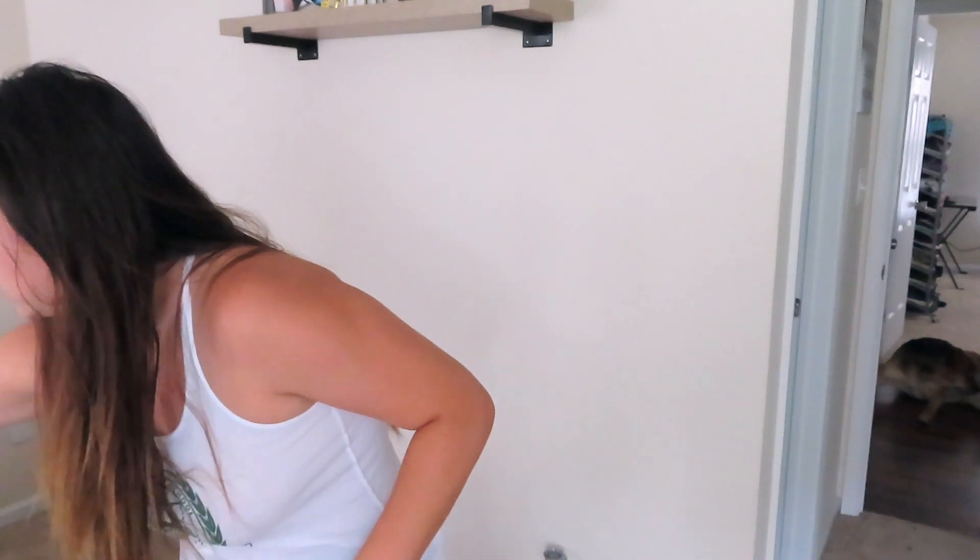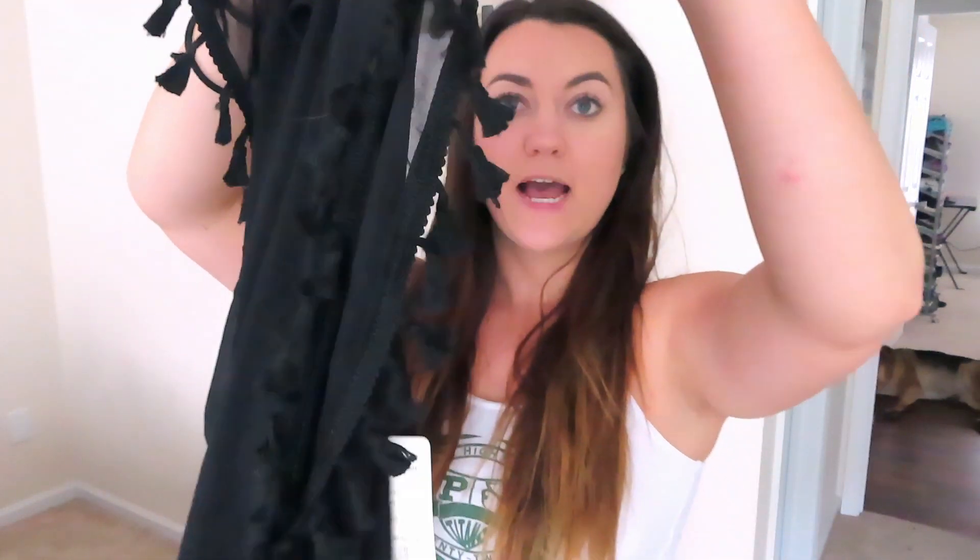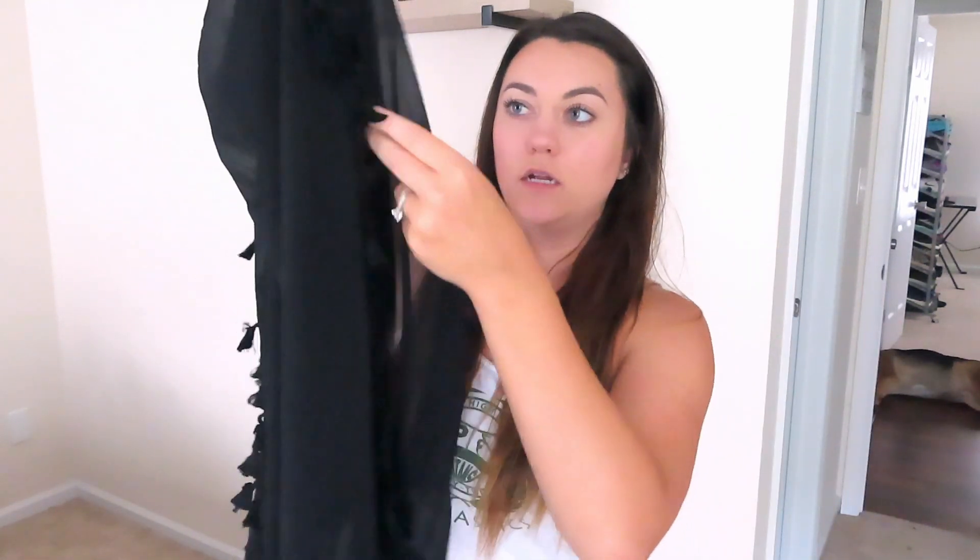Those are the three bathing suits from Amazon. I also got a couple of cover-ups — I like to just get out of the water and throw on a dress without having to worry about putting on shorts and a shirt. The first cover-up is a plain black see-through piece with little tassels on the side, and the sides have open slits.